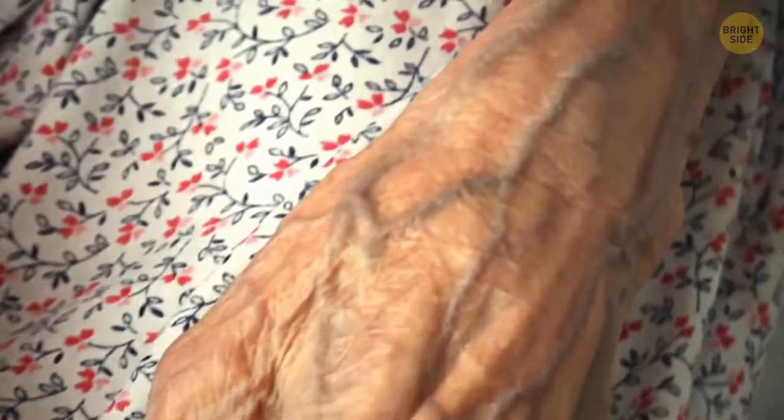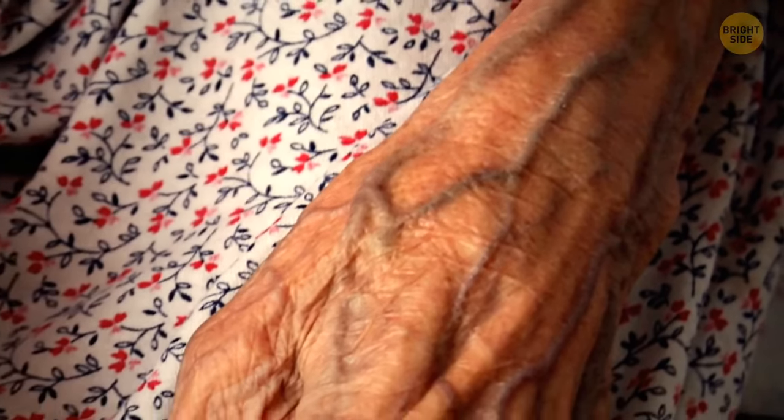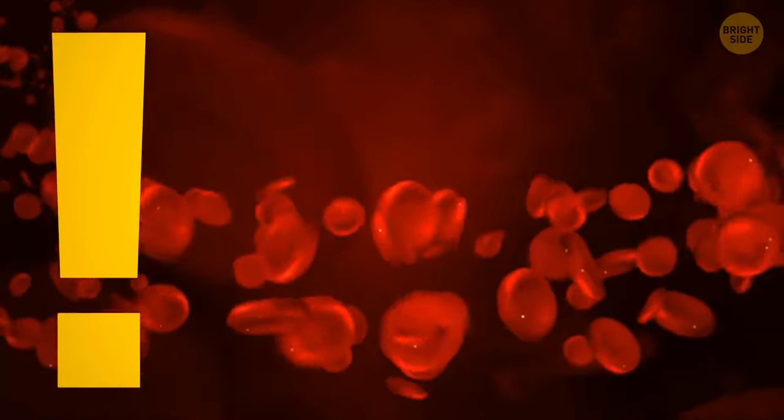Also, the skin around the veins looks even redder than the veins, enhancing the contrast and making the veins appear even bluer. However, it's just an illusion — our blood is always red.